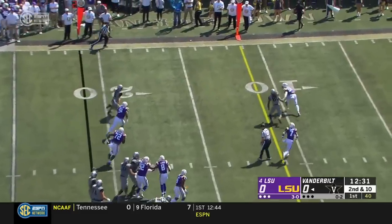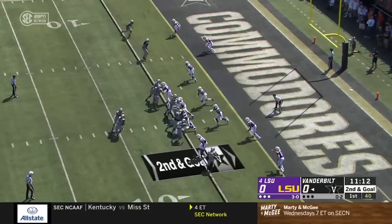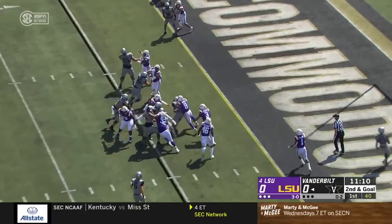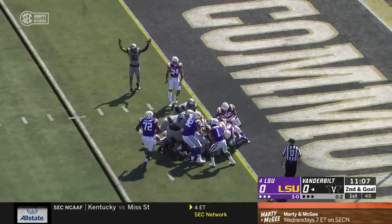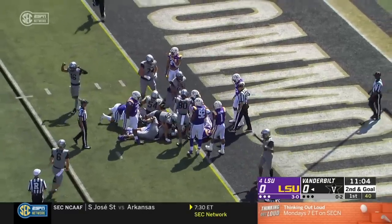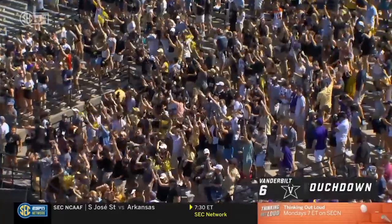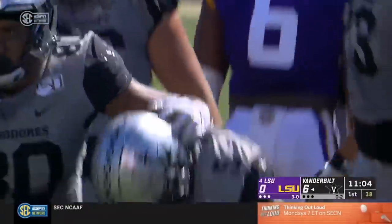It's Neal who keeps it and Neal bends it back inside the 10. Neal hands it off this time and Vaughn will carry some dudes with him, all the way to the goal line. And he's in — touchdown Vanderbilt.